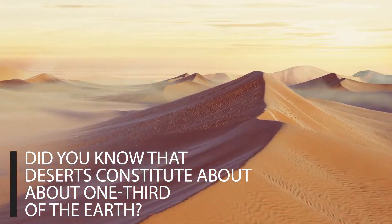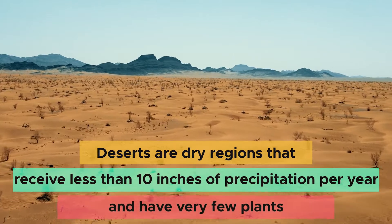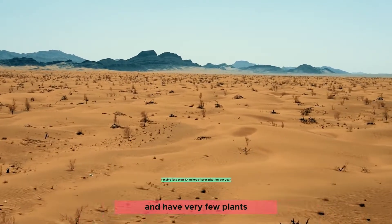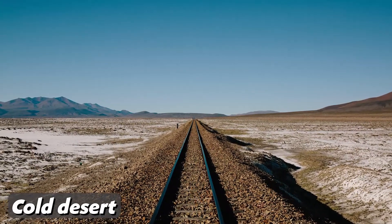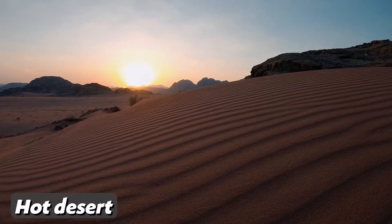Did you know that deserts constitute about one-third of the earth? Deserts are dry regions that receive less than 10 inches of precipitation in a year and have very few plants. Deserts that receive precipitation in the form of snow are called cold deserts, while those that receive precipitation in the form of rain are called hot deserts.